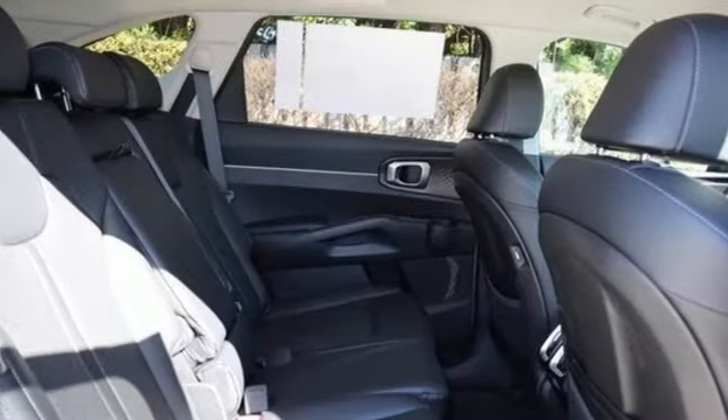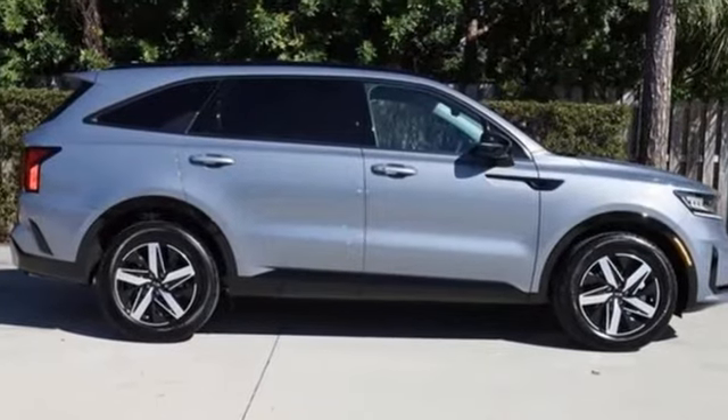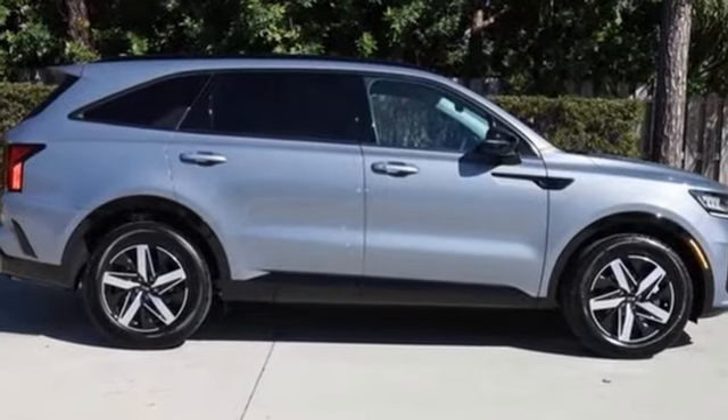Step into a Kia and be surprised. Someone is going to drive this fantastic vehicle off the lot. It should be you. Test drive it today.